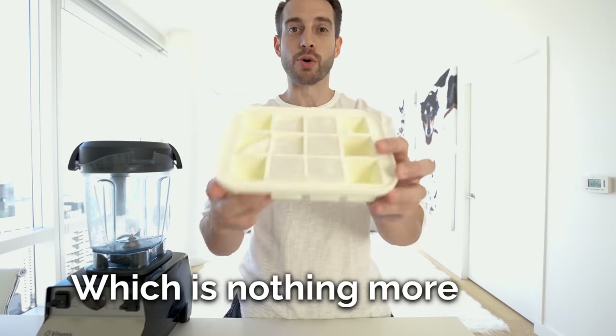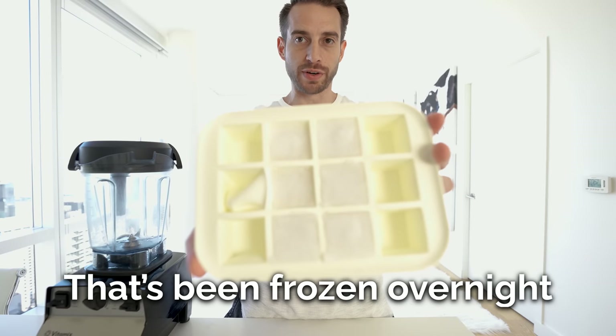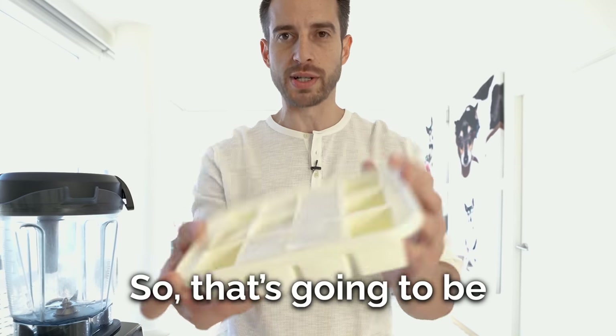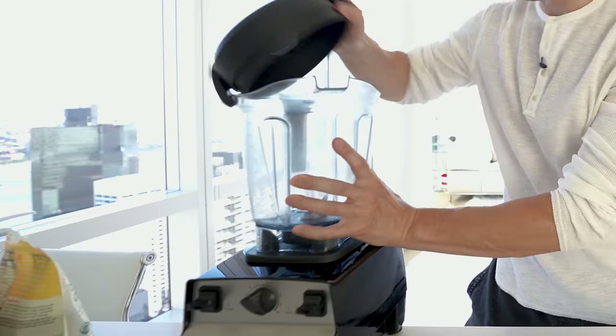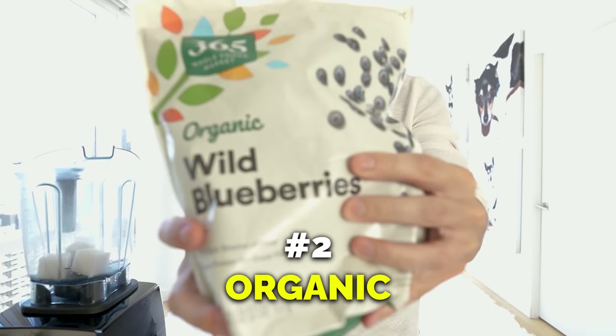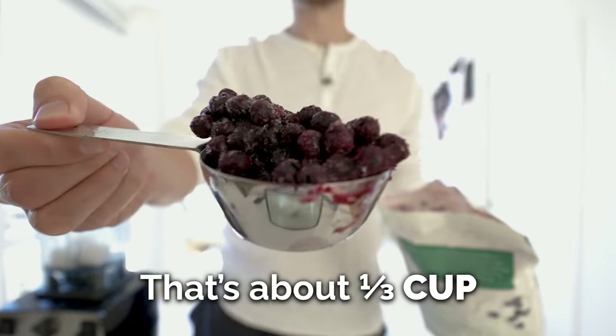Coconut ice, which is nothing more than coconut milk that's been frozen overnight — organic unsweetened coconut milk. We're going to do one quarter of a cup, so that's going to be about three or four of these cubes. Next, frozen organic blueberries — one third of a cup.